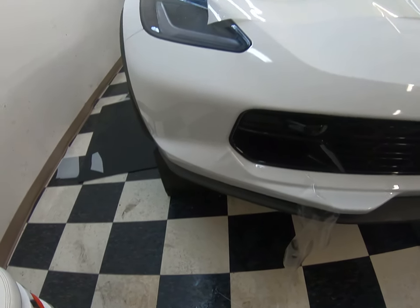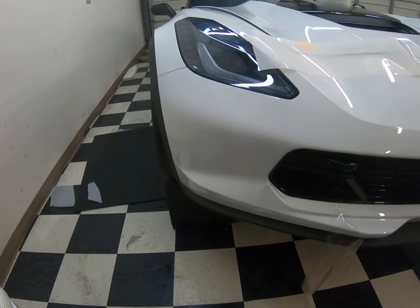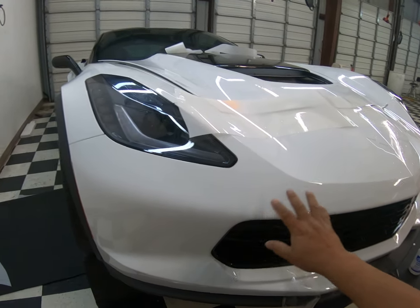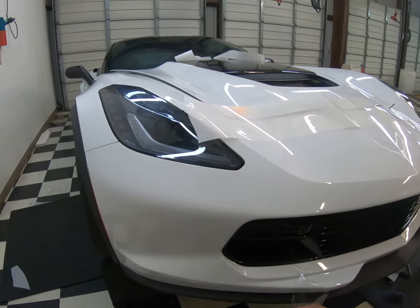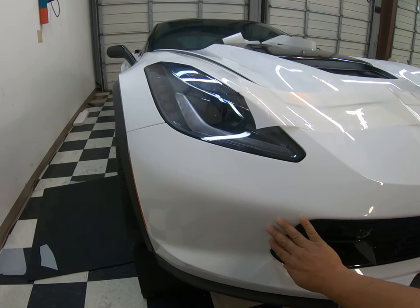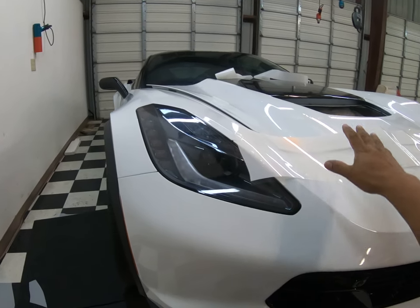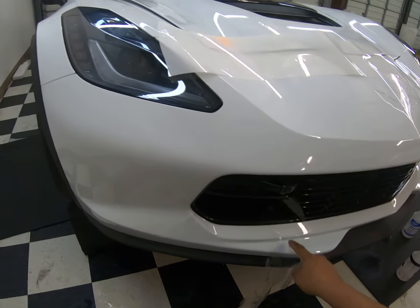What's going on, peeps? This is Mike with another Dirty Promotions video. This is a 2019 Z06 Corvette getting some real nice treatment. Paint protection film has been applied — I've already done the whole hood and frontal area, and I'm installing this last piece.